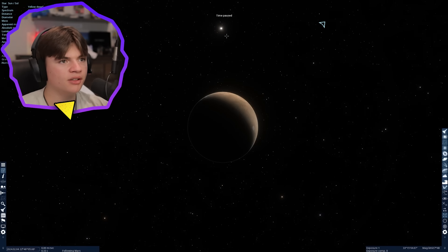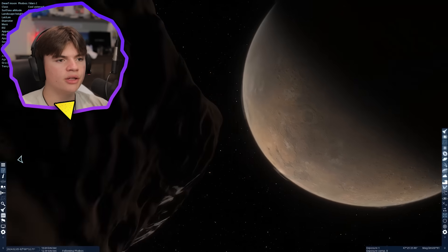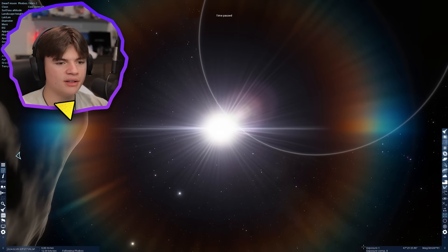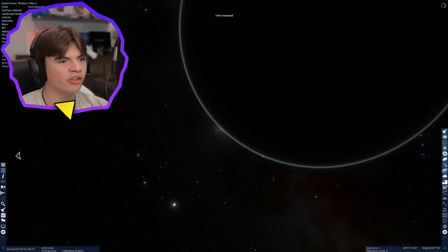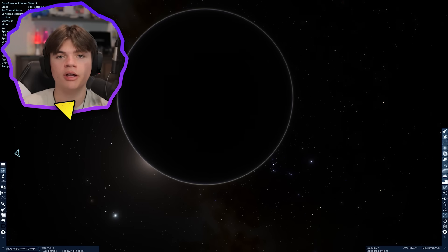I want to quickly see what it might look like from one of Mars's moons. Here's Phobos — let's land on it. Here's our view from Phobos. Let's see what a sunset would look like — or kind of like an eclipse. You can see the sun get covered by Mars. That's pretty cool.